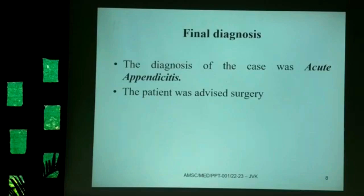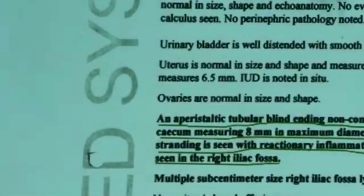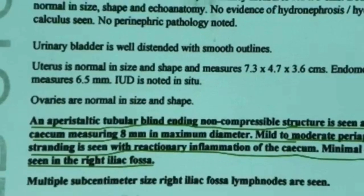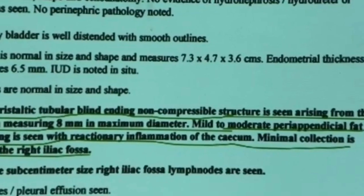Based on the sonography, the final diagnosis was acute appendicitis. The radiologist advised surgery, warning of possible complications. The sonography report confirmed the appendix measured 8 mm — normally 2.5–3 mm — along with inflammation of the cecum, fluid collection in the right iliac fossa, and mesenteric lymphadenitis.